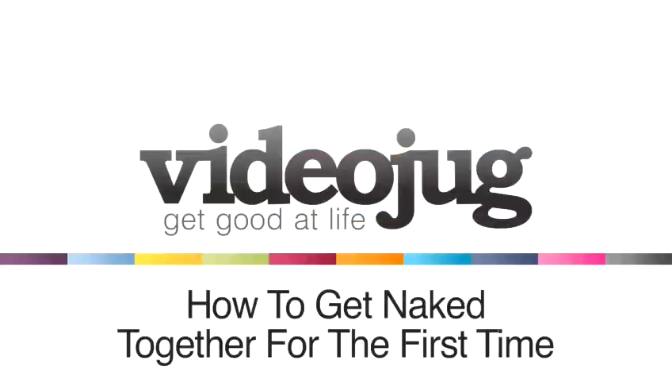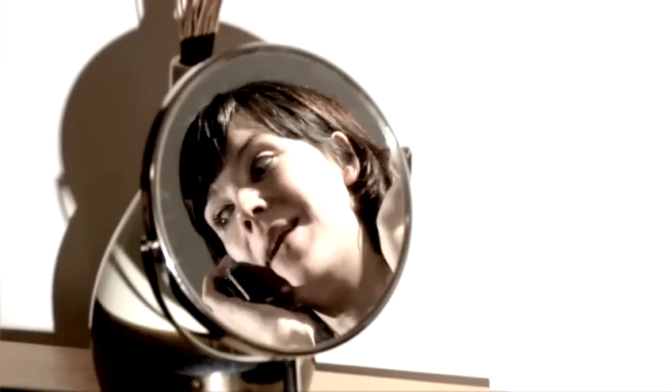How to get naked together for the first time. Hello and welcome to VideoJug.